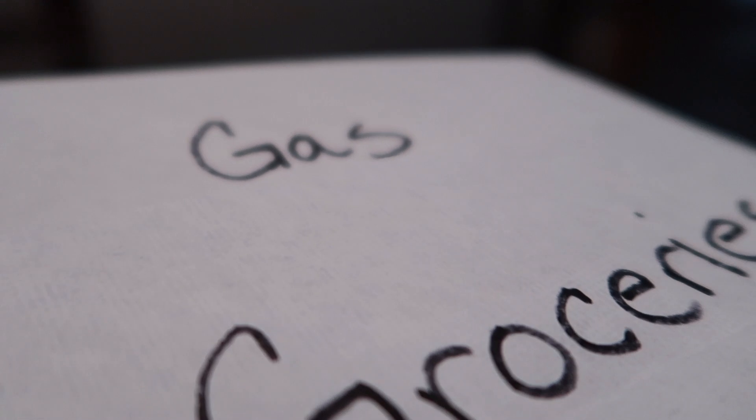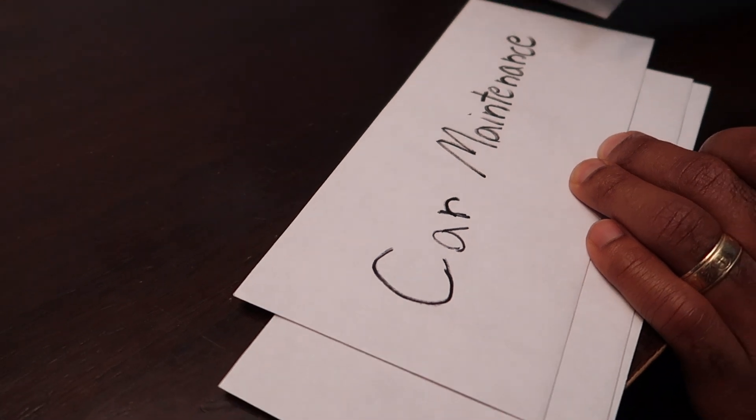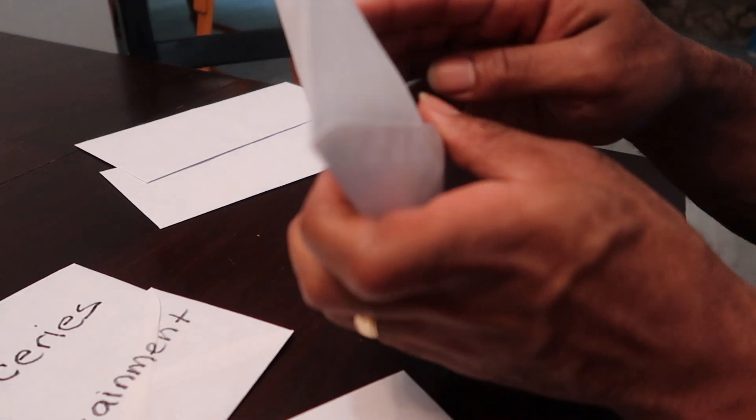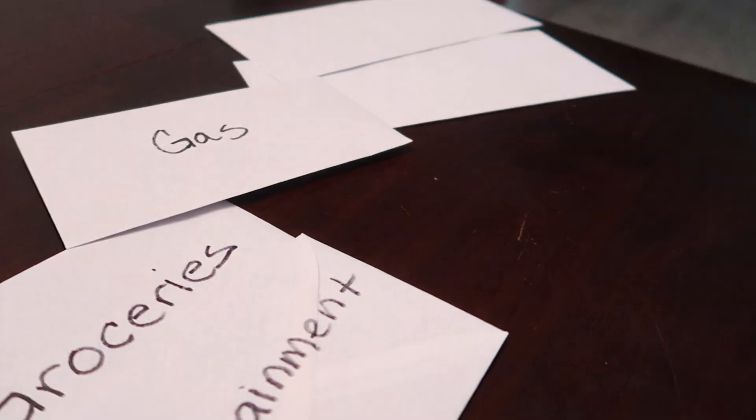Now for the action steps you need to take right now: take an envelope and write on it — food, gas, whatever category you choose. We'll put a listing in the description to give you some ideas. After you hand-write them, you begin stuffing those envelopes with money. Remember, you need to go to the bank to get the cash out, and you need to have a budget so you know how much to put in each envelope.